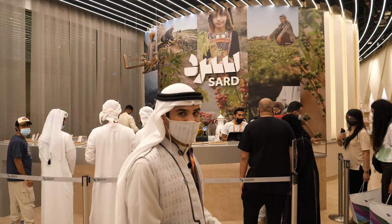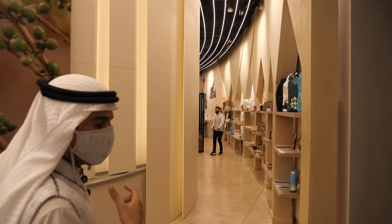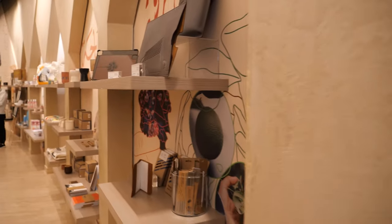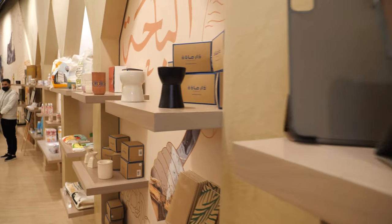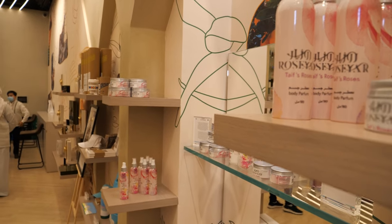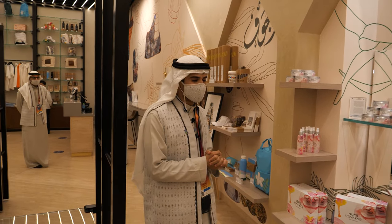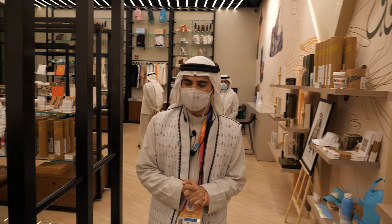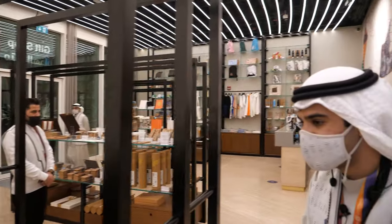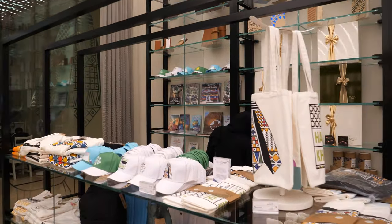Over there is a gift shop selling items that represent the culture of Saudi Arabia and the pavilion — notebooks, bags, and more. We also have the Roseya rose products representing the Taif region in western Saudi Arabia, created by Saudi women. These include body lotion and body perfume, and they are the most popular selling items. There are also perfumes and souvenirs like hats, clothes, and collector emblems.